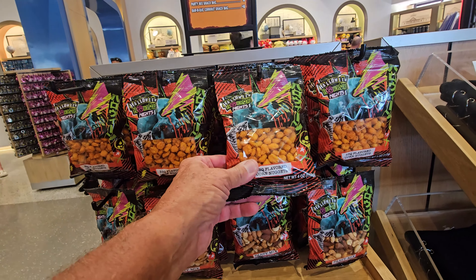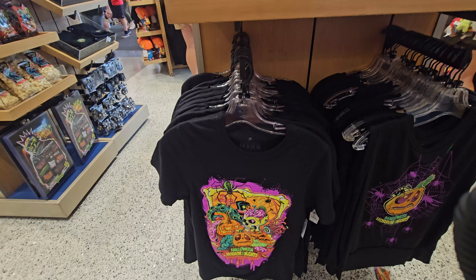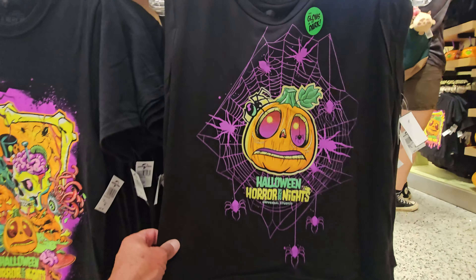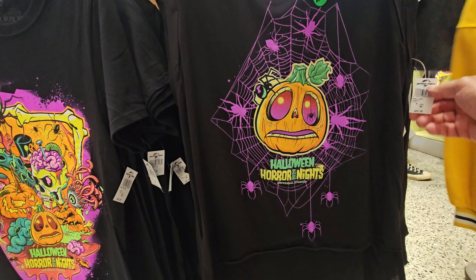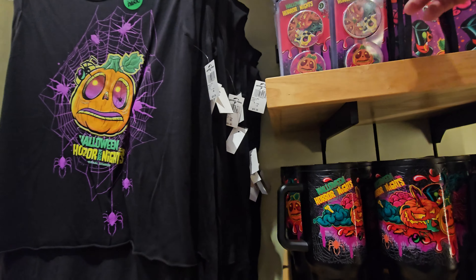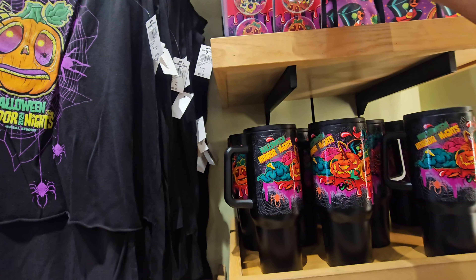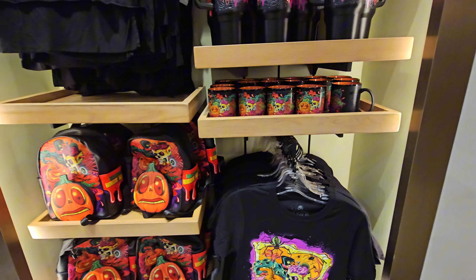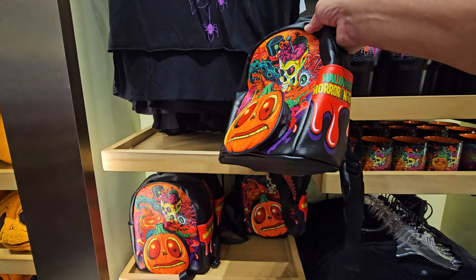There's a little Boo zippy cup for $18. Another HHN shirt - I like this one. Little Boo is pretty scary looking and he's $33. Check out these little two-pack car coasters for $10. Wow, look at this - I wonder if that glows in the dark. It doesn't say it glows anywhere, but it's a pretty cool looking little backpack right there for $75.